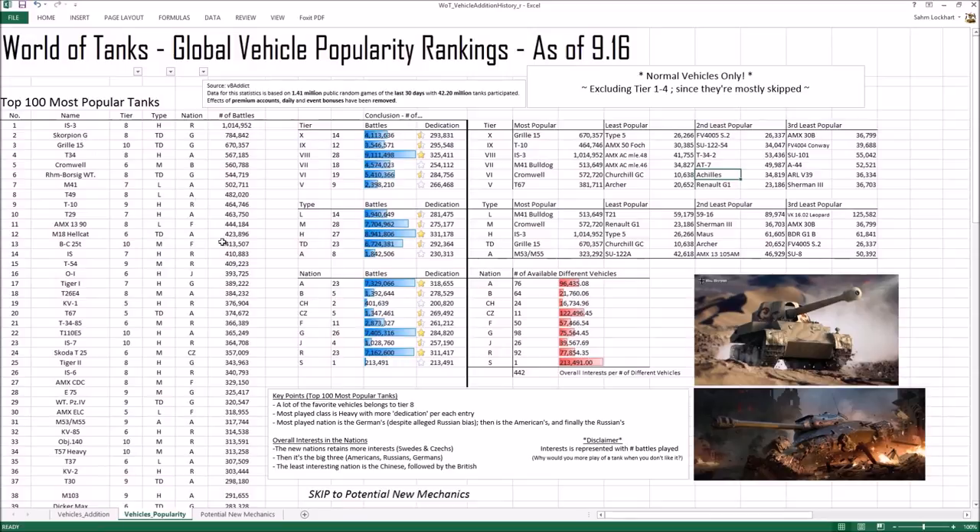Here are some of the key points. A lot of the favorite vehicles belong to Tier 8 — Tier 8 is the golden tier for the most played games — and it's mostly due to premium tanks, as well as iconic vehicles like the IS-3, the Rhm.-Borsig, and some light tanks like the T49 and AMX 13 90. All Tier 8, very popular.